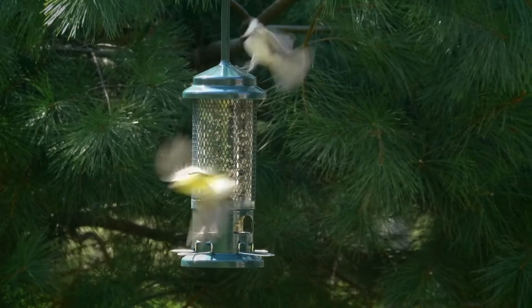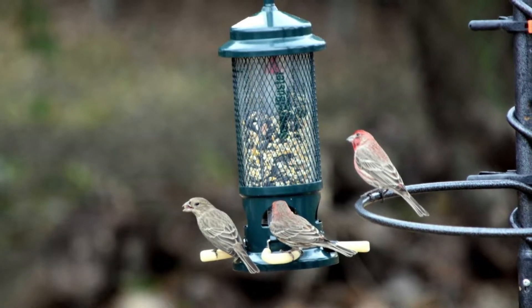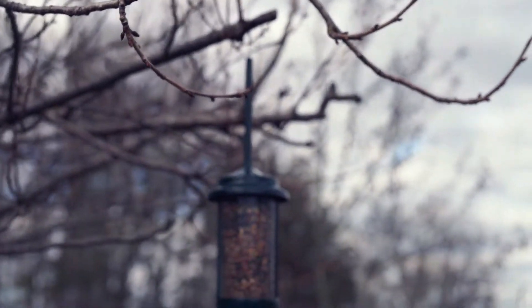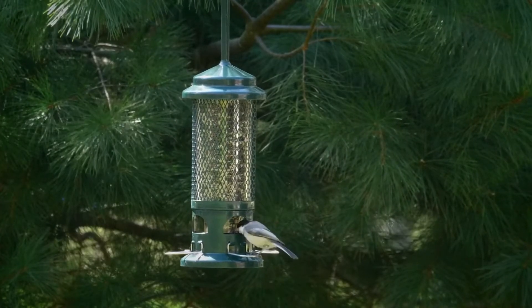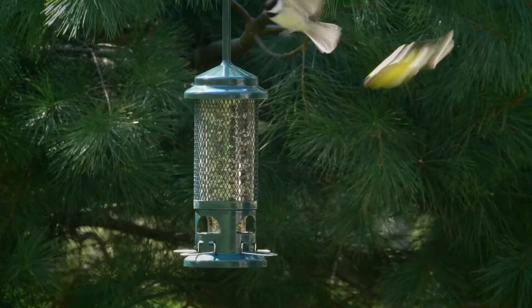The Brome Squirrel Buster Bird Feeder is also a chew-proof feeder. With the ability to hang it up without using tools, a handy weight-adjustable feature allows you to control the size of birds feeding. A seed ventilation system keeps the seed fresher for longer, thus attracting more birds. By attaching specially designed metal perches, cardinals and other perching bird types can sit and feed comfortably for longer.